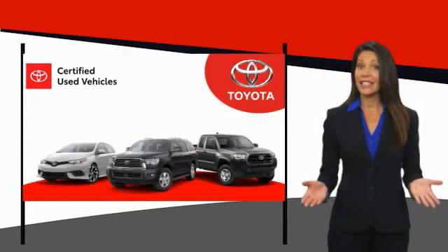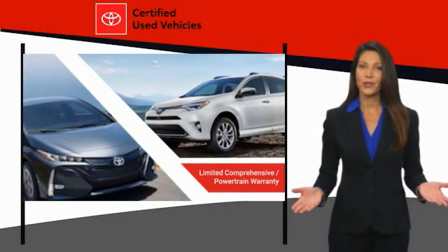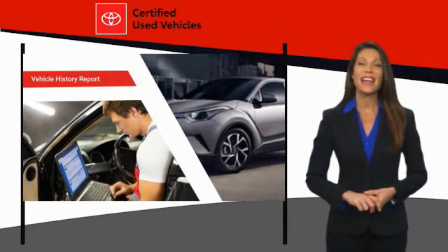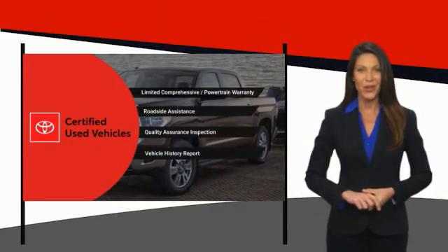We know that the idea of buying a used Toyota is attractive to you. After all, getting a high quality, low-mileage Toyota at a great price is a smart move. That's why we created the Toyota Certified Used Program — it's the smart choice.